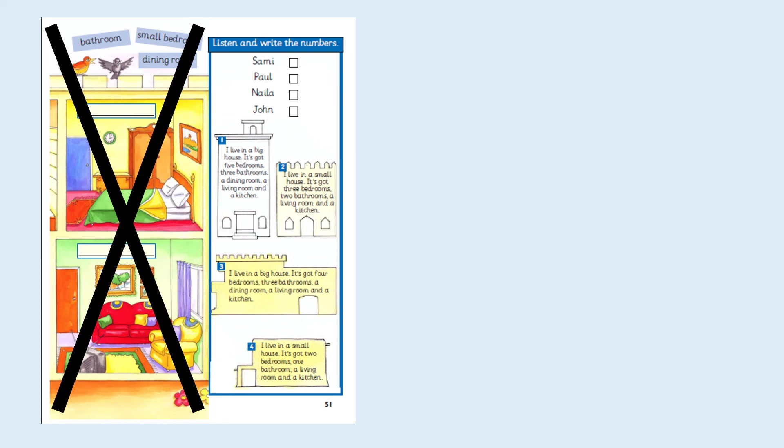I live in a small house. It's got three bedrooms, two bathrooms, a living room and a kitchen. I live in a small house. It's got four bedrooms, three bathrooms, a dining room, a living room and a kitchen.